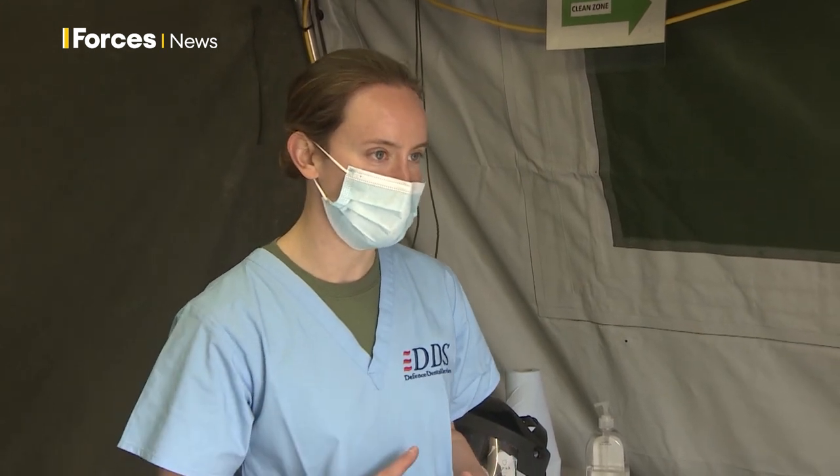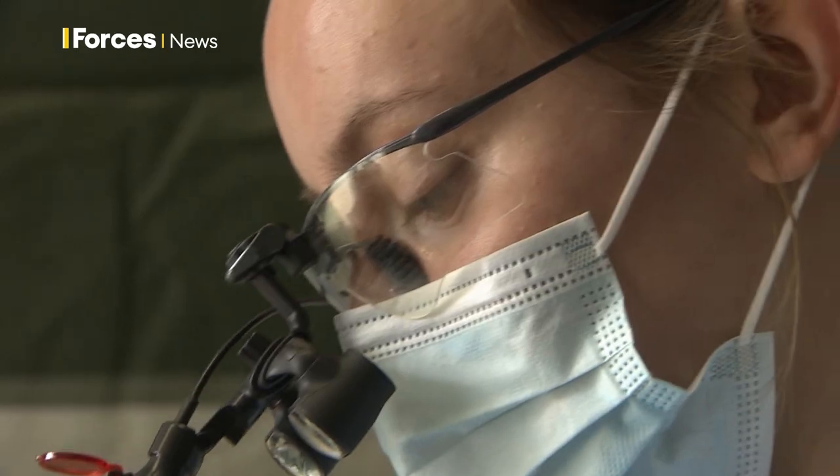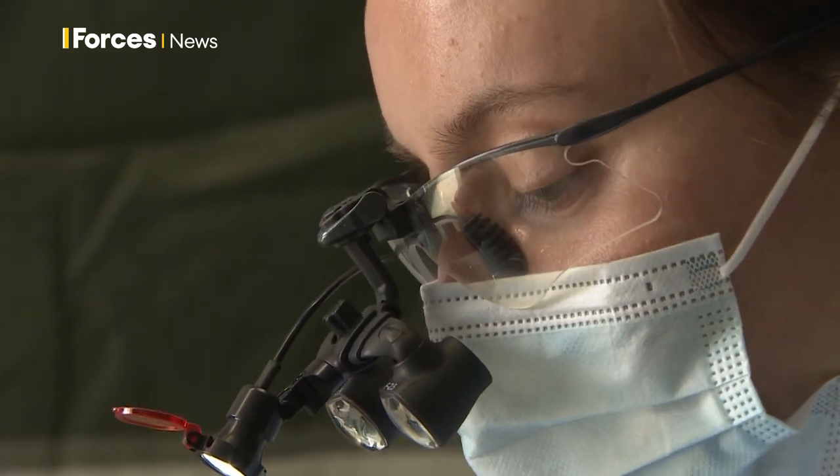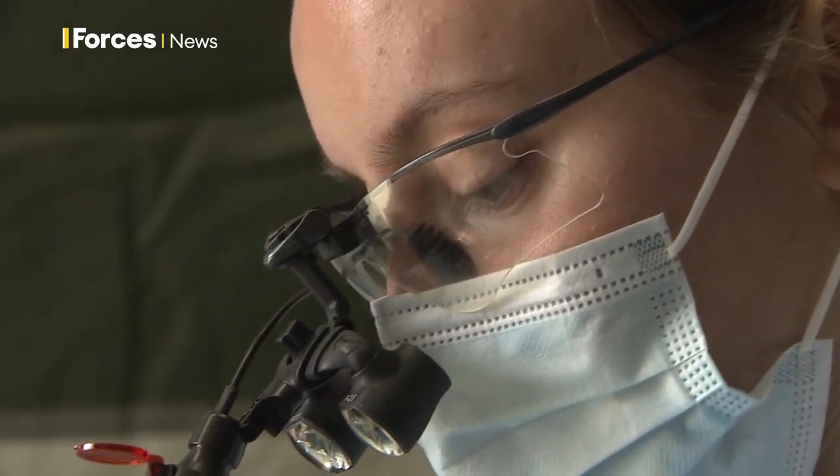Were you surprised at how many patients came through the doors? So we have had some backlog with Covid. There has been a reduction in the amount of dentistry that we've been able to do this year with the restrictions, so there have been some quite long waiting lists. We knew how long those waiting lists were so we knew to expect to be busy, but it's been really good. The uptake has been great and we've seen a lot of different patients come through.